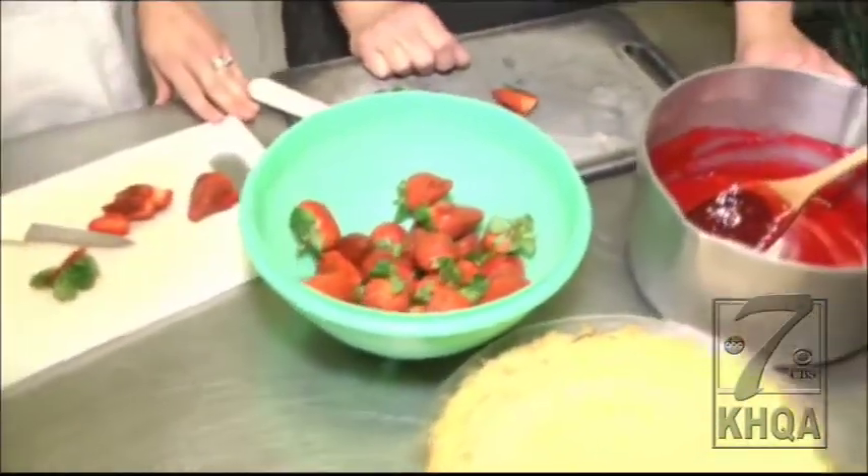Coming up on KHQA this morning, we're going to be talking more about the strawberry pie, and we're going to be cutting into an apple tart and showing you what it looks like.